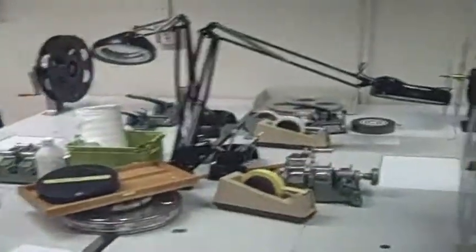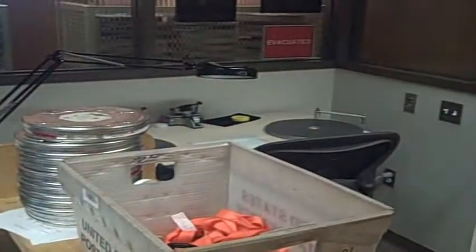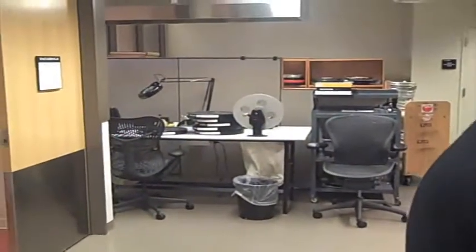This is our film prep area. Back in the olden days, meaning about five years ago, if you borrowed a film from the Library of Congress, they went and grabbed it off the shelf and sent it to you. Having come from UCLA, where we did things a little bit differently, we pre-inspect every film before it goes out on loan, and we re-inspect it when it comes back in.